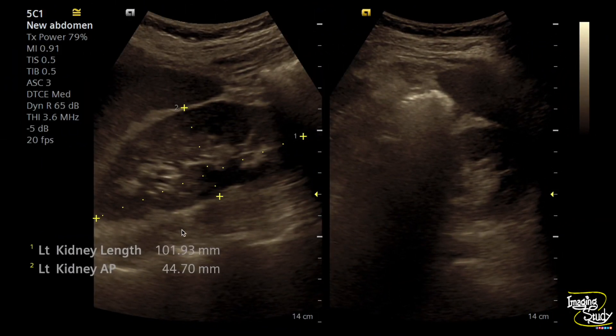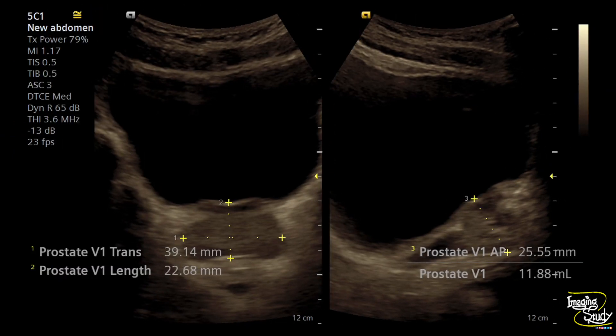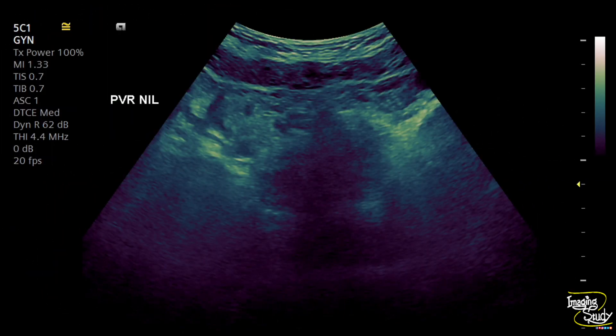Here's the left kidney. Ureteral masses may occur bilaterally, so we checked the left kidney and it looks quite normal. There was no wall thickening or any other abnormality within the urinary bladder. The prostate gland also appears normal, and there was no post-void residual urine after the first voiding.